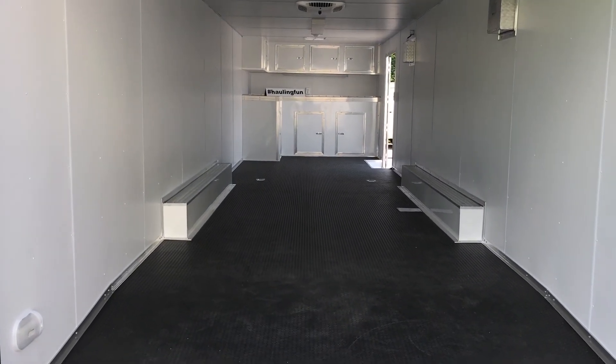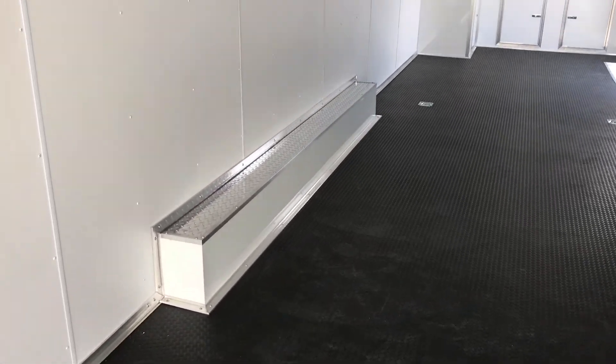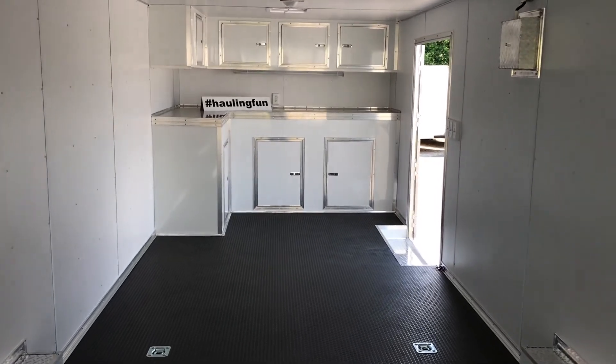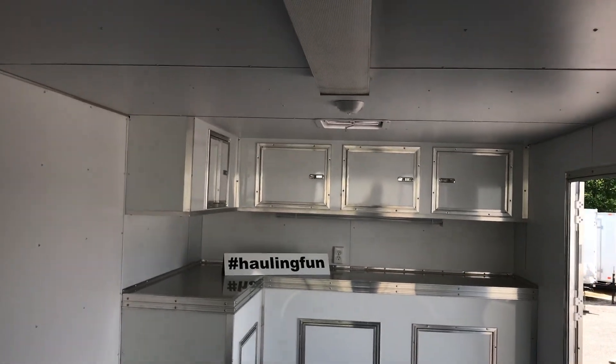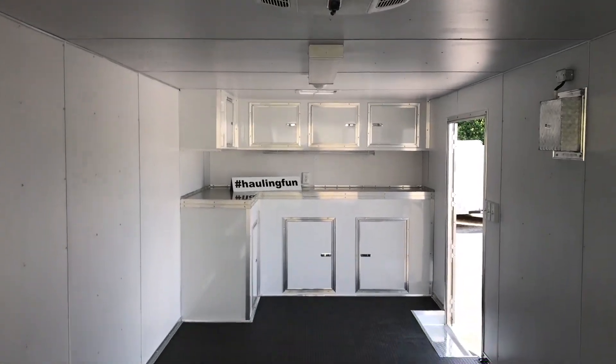These models come with a coin rubber floor, tread plate covered wheel boxes, white vinyl walls and ceiling, L-shaped cabinets, your electrical package, and air conditioner is standard on this model.